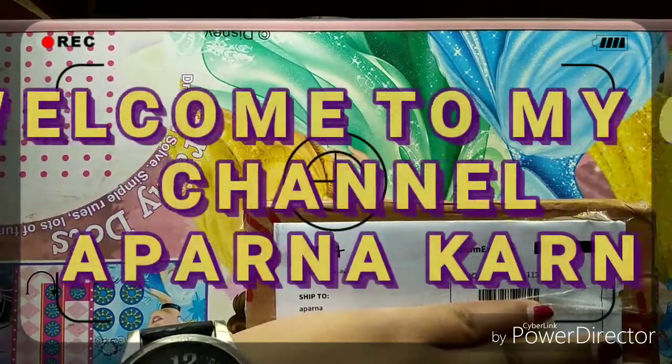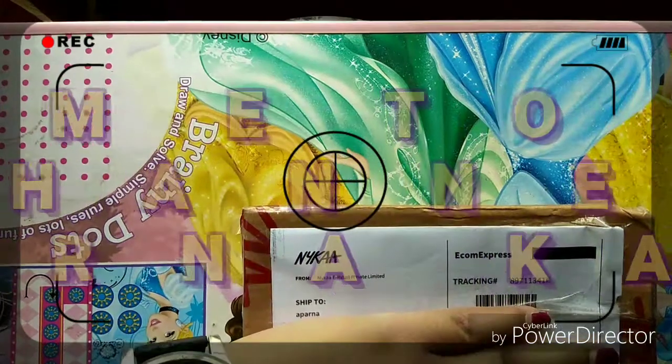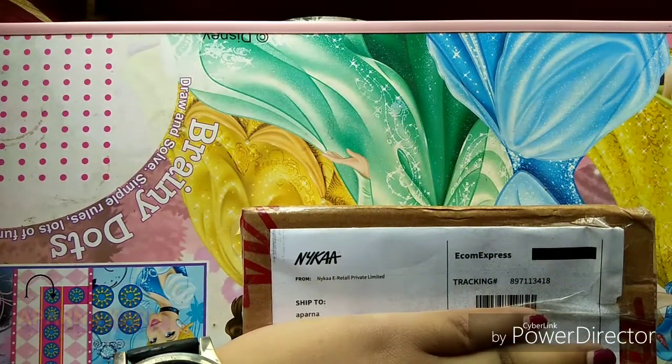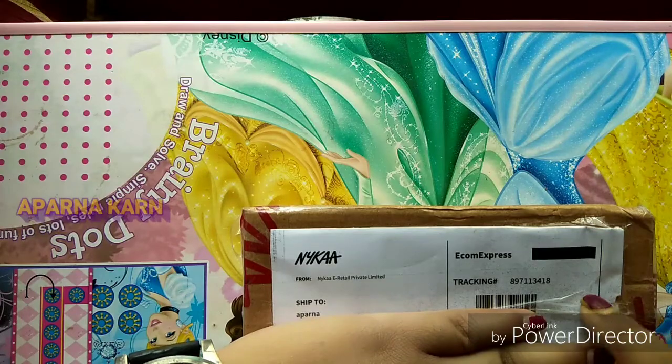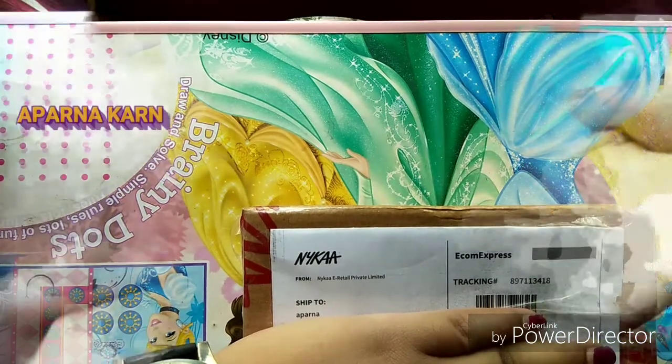Hello everyone, welcome to my channel Aparna Khan. It's me Aparna, and I had heard a lot about Nykaa so I thought why not try and experience it for myself. This is the box which I received just now from Nykaa, so I thought why not unbox it all in front of you. So yeah, let's get started.